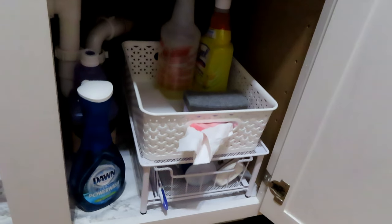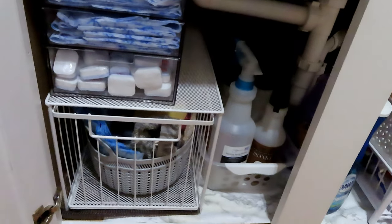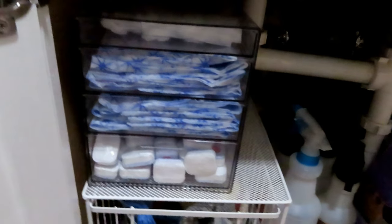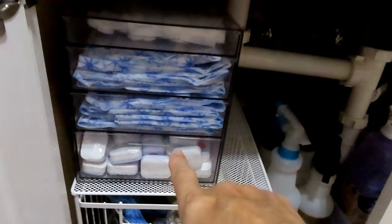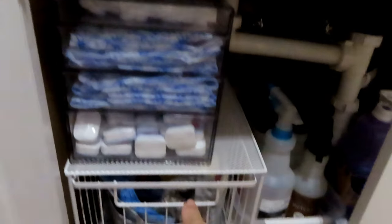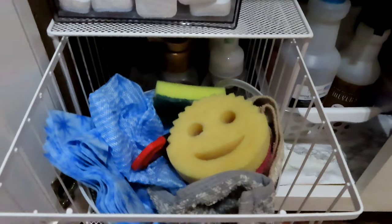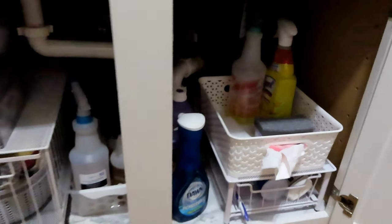Everything feels much better, more organized. Things I don't use — like my ammonia — are in the way back since I don't use that as often, unless a bird poops on my house and then I go clean it. So we have dishwasher tabs, dish rags, smell-goods. Down here we have extra rags for cleaning, my hand soaps for seasons, my cleaners for the seasons, my Dawn — everything's good to go, easy to reach. Perfect.